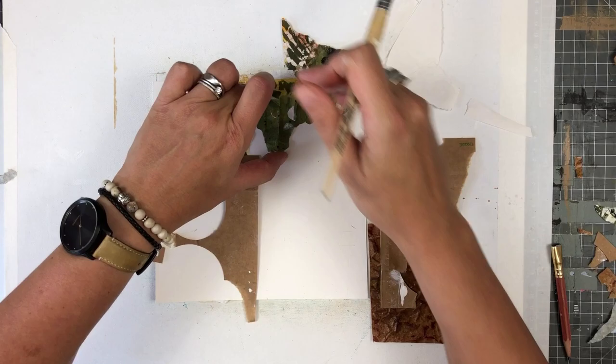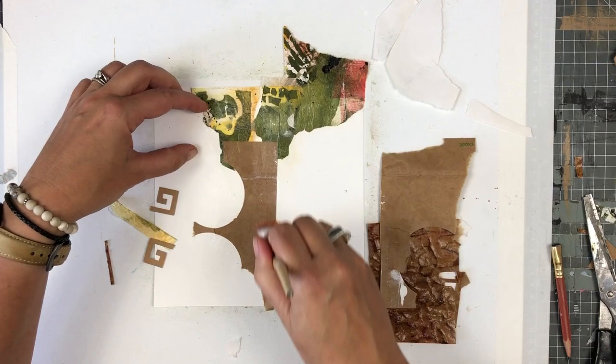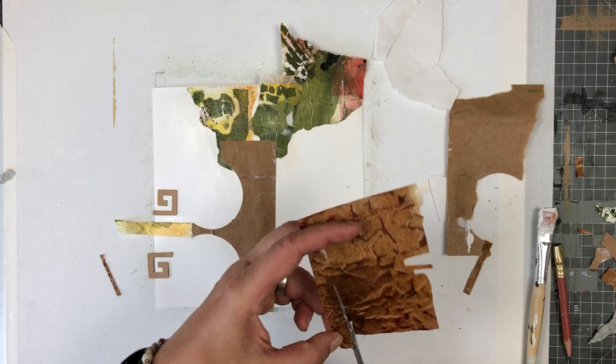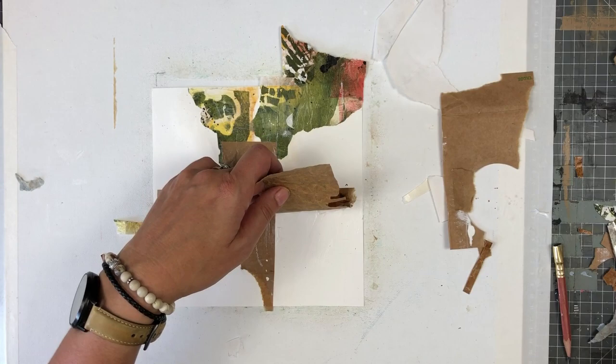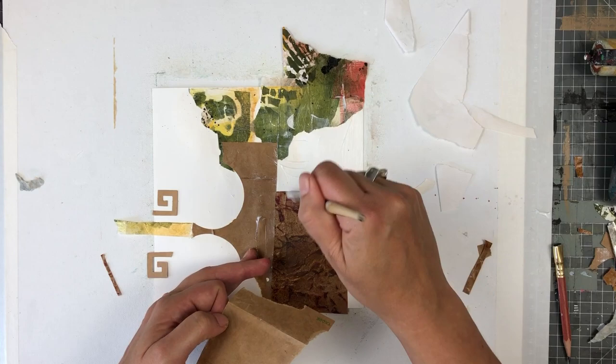I am always asked what kind of glue I use. For these collages I like to use matte gel medium. For thinner paper I like to use matte medium. I recommend trying different glues and experimenting with different types of paper to see which one you like best. Just because I use this one doesn't mean it's the glue that works best for you.